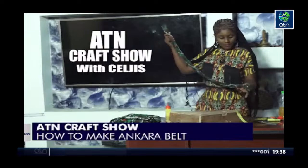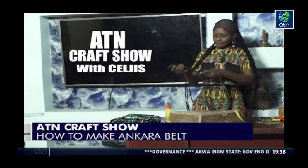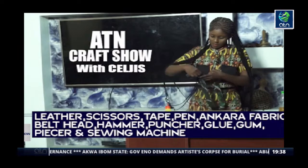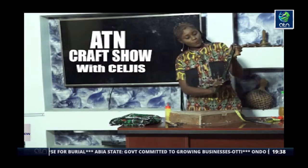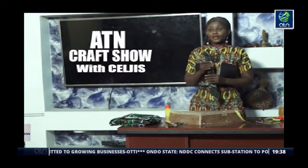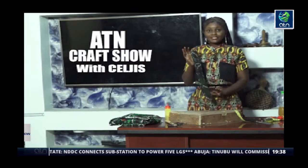I've successfully pierced my holes — this is how it looks. We're done making our belt. You can see this is very beautiful, it's very lovely. Do well to practice your work, snap your work, post on your social media handle, and hashtag ATN Craft Show with Selges. Thank you for staying with us. Stay blessed and stay productive. Hello viewers, I'm Selges — welcome to ATN Craft Show with Selges, the African fashion world.